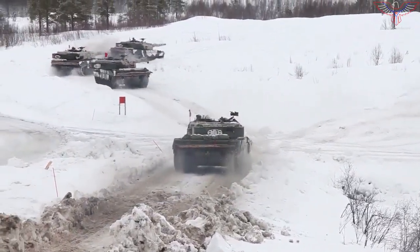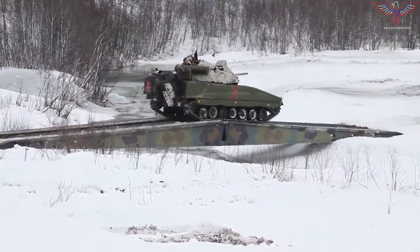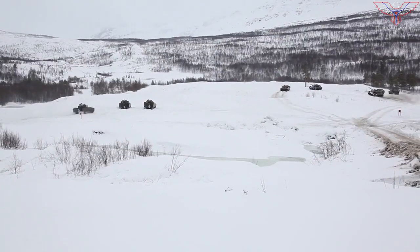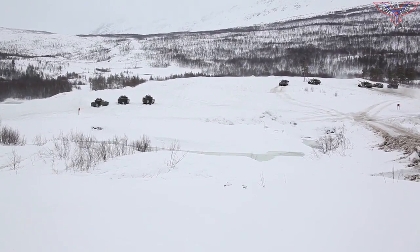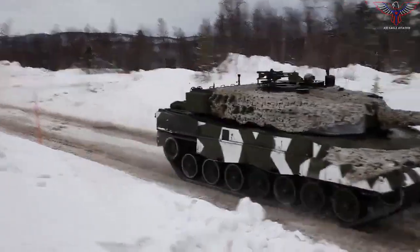Kennedy, a manager at the General Dynamics Tank Plant in Lima, Ohio, noted that an armored brigade usually operates around 100 Army tanks. The U.S. has 16 armored brigades as part of a total strength of 58 combat brigades.